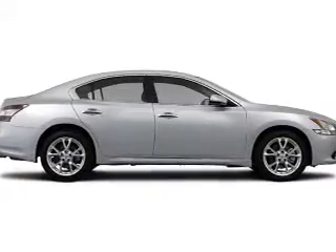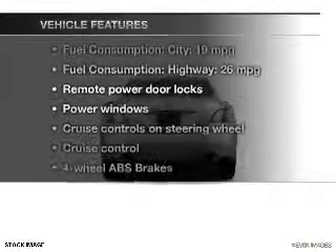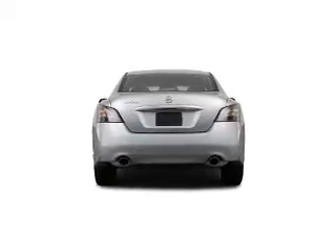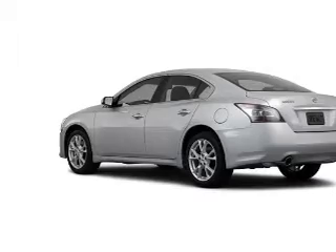You will appreciate the safety feature of anti-lock brakes. There's nothing like a sunroof on a nice day. And with these notable features, you won't want to miss out on the opportunity to own this amazing ride. Power door locks, power windows, cruise control, Bluetooth wireless, and AM FM stereo with multi-disc CD changer.